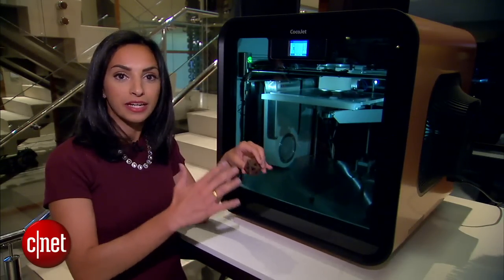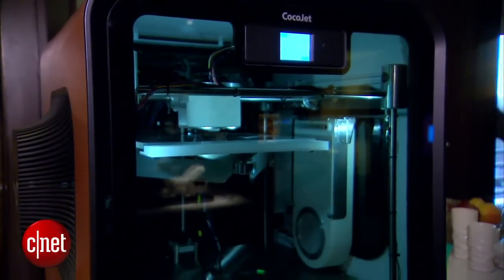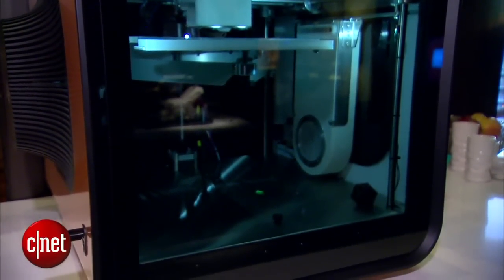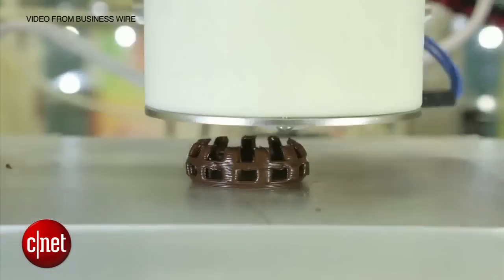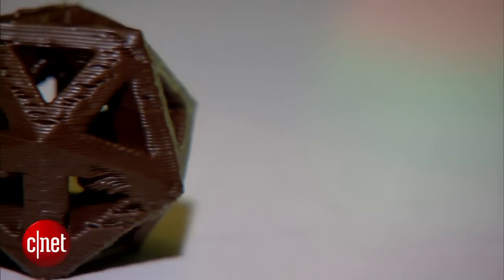It does require a little bit of different technology, which is why there's an entire dedicated machine for it. As the chocolate is being extruded into these layers, the machine will actually dip the platform down for a moment, allow the chocolate to cool, and then build up. Otherwise, what you would get is a blob of chocolate. That's how you get these very structured, very sturdy designs.